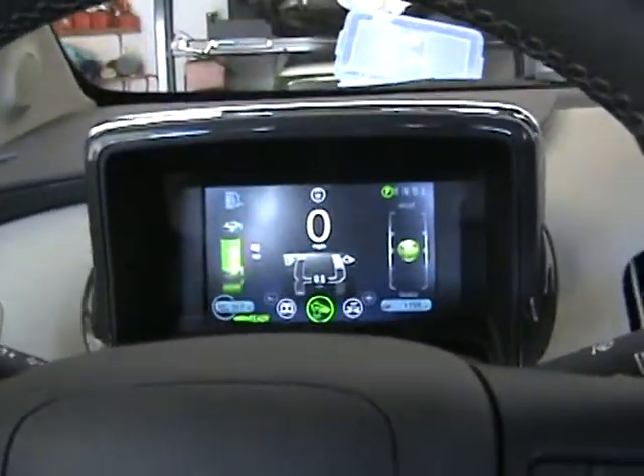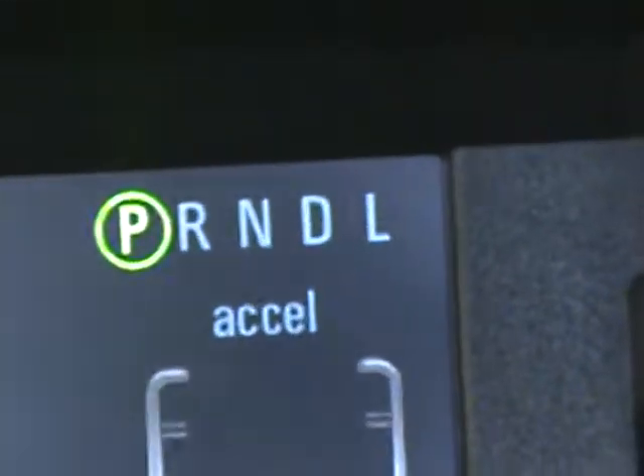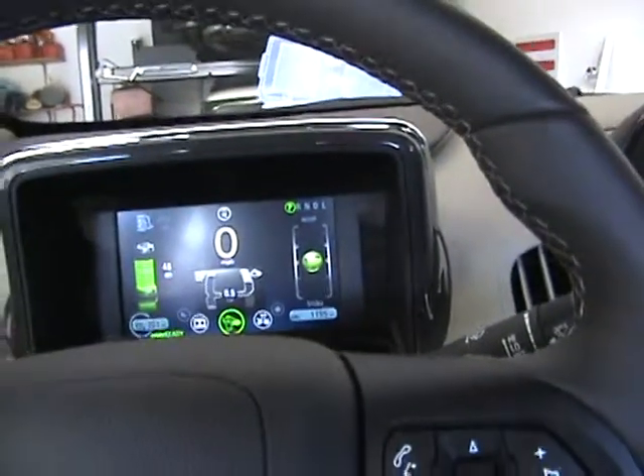What I do is I use the low range rather than the brake. What low range does is it actually regenerates more power back into the batteries without using your brakes.